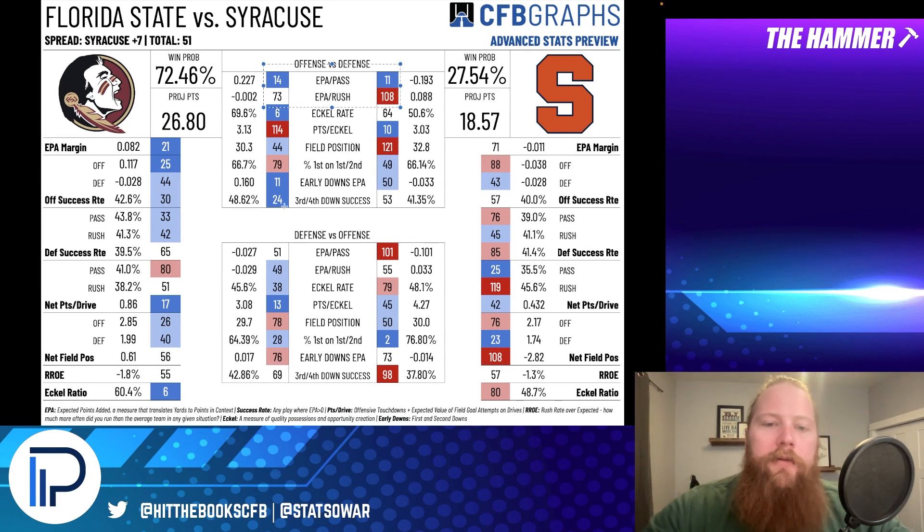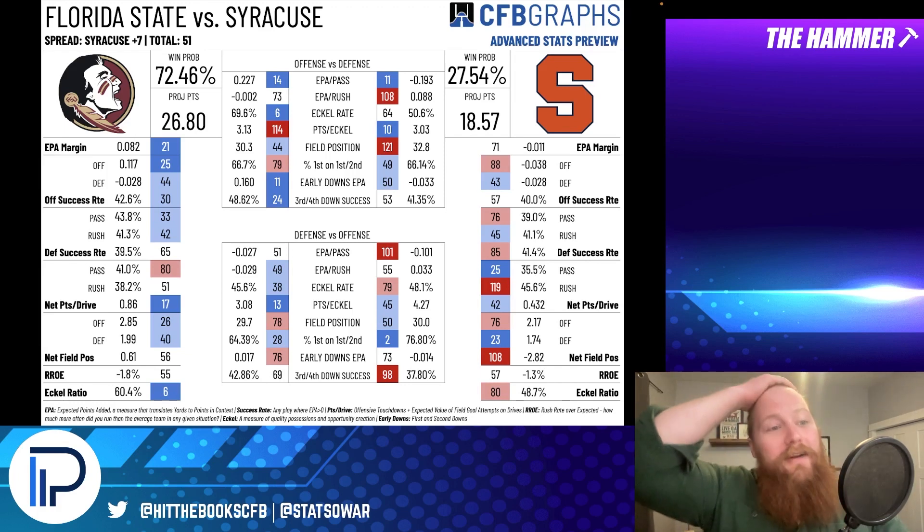Florida State's run offense is a little worse than you'd expect, but I really like them against the Syracuse rush defense, which has shown it's not very good the last couple of games. Florida State is super explosive on early downs, and on third and fourth down success they're 24th compared to Syracuse's defense at 53rd. This Florida State offense is going to move the ball. On the flip side, the Syracuse offense is 101st in EPA per pass and only 55th in EPA per rush. Florida State's defense is 49th in EPA per pass and 13th in points per quality position. Syracuse needs to avoid third downs — they're 98th in third and fourth down success.